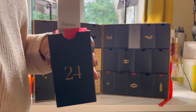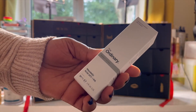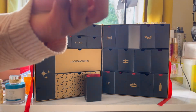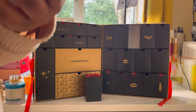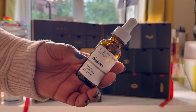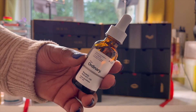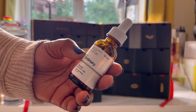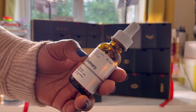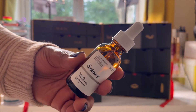Day twenty-four is from The Ordinary and this is the Mandelic Acid 10% plus HA. This retails for £6.90 and as you know, The Ordinary makes really, really good skincare products. This is a skincare formula which mixes glycolic acid with mandelic acid to help improve skin clarity, balance uneven skin tone and correct skin texture in a gentle yet effective way. I've used products from The Ordinary before and I quite enjoy some of them, though some can be a little bit harsh. This is one I'm definitely quite keen to try.